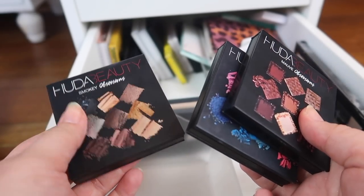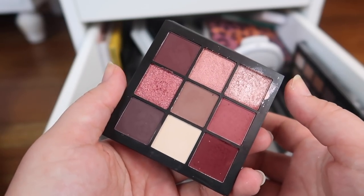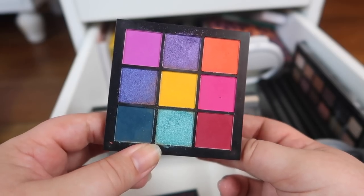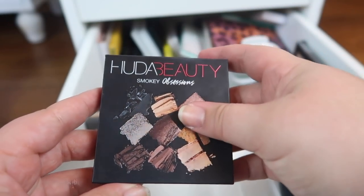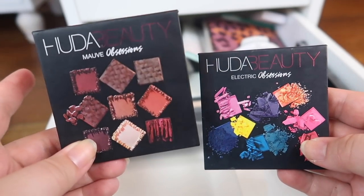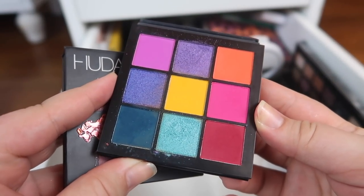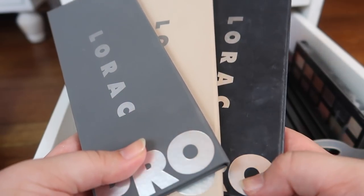I have a couple of the Huda Beauty Obsessions palettes. Honestly I haven't been reaching for them much. The Mob Obsessions I've used a couple of times but haven't really gotten back into. The Electric Obsessions I used to love but now I hardly touch, so that might be on the chopping block. And the Smoky Obsessions I actually really like, so I'm holding on to that one. I think I need to declutter one of these — I'm going to keep the Mob Obsessions since I feel like I can get a lot more use out of it, and I'm going to declutter the Electric Obsessions because I was disappointed in which shades they made matte versus shimmer.